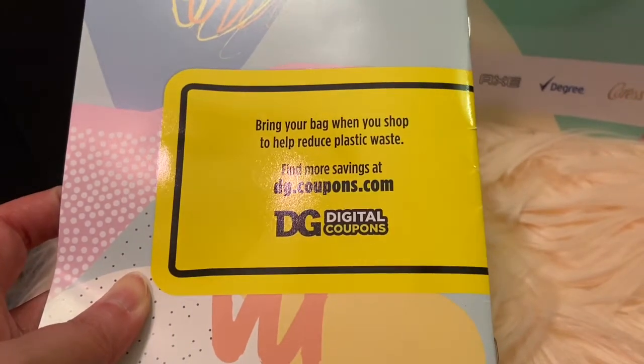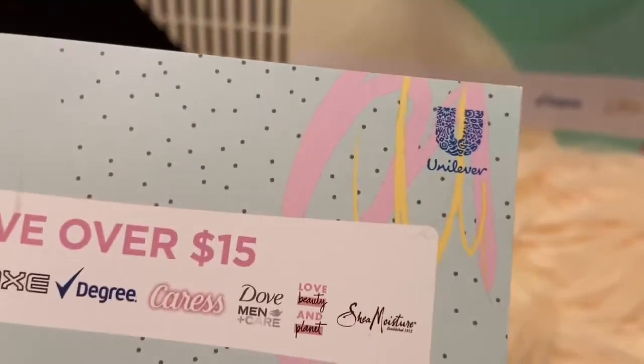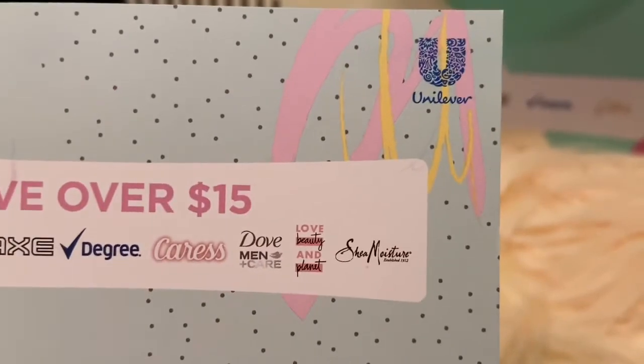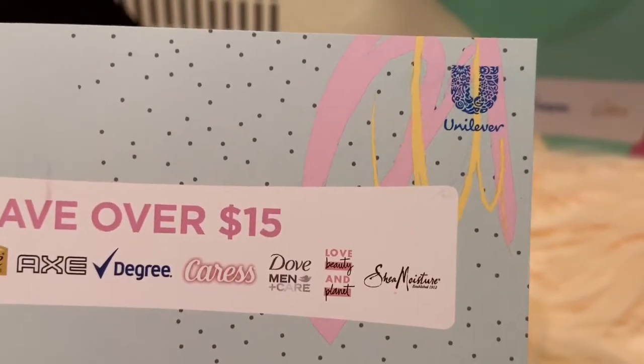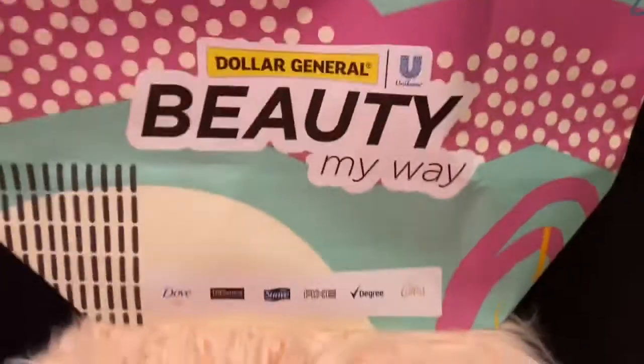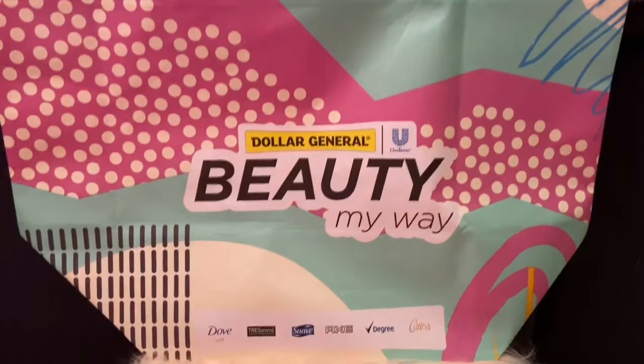And that's it. Right here it says 'Bring your bag when you shop to reduce plastic waste. Find more savings at dg.coupons.com.' I downloaded the app — they have some good coupons. I guess most of the coupons are from Unilever.